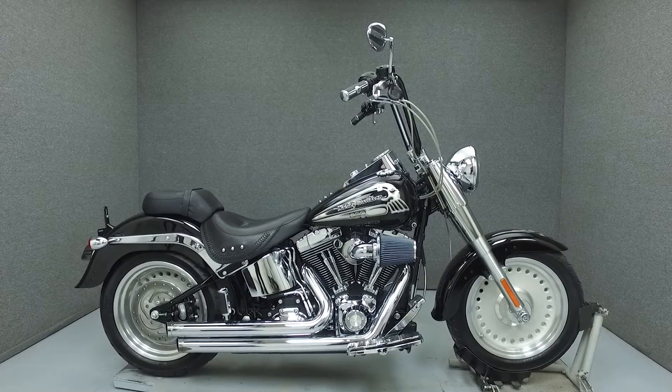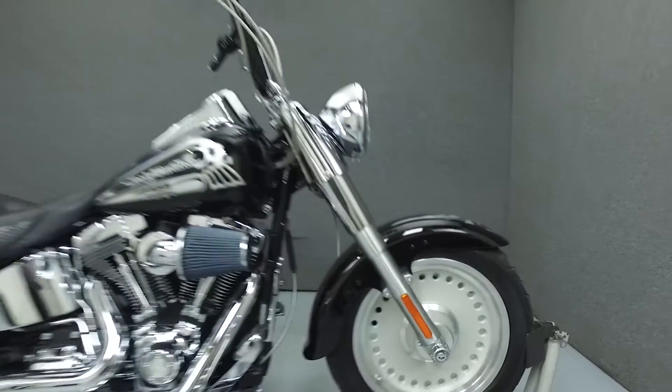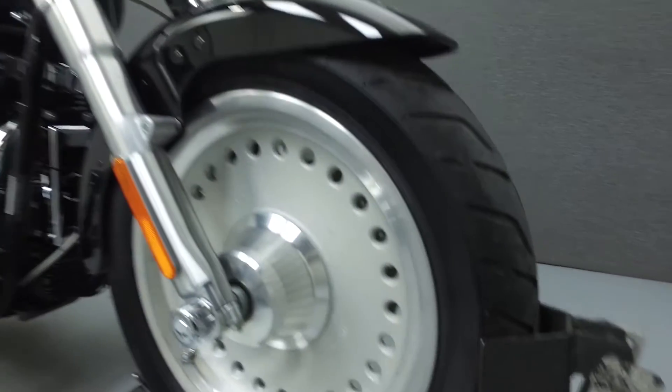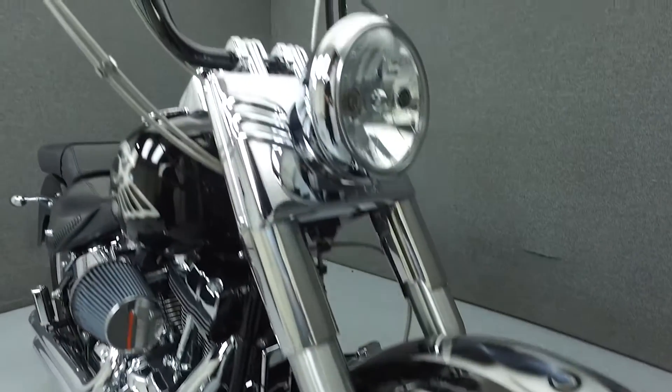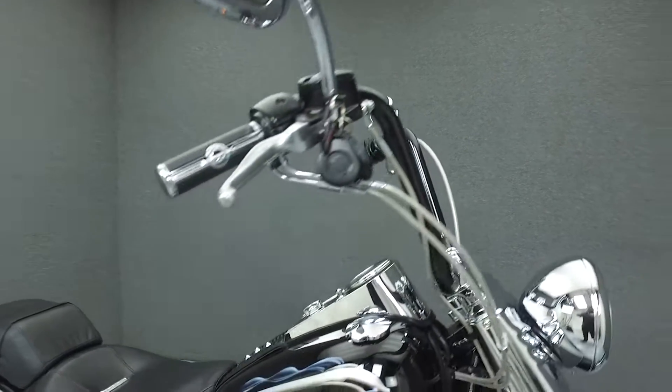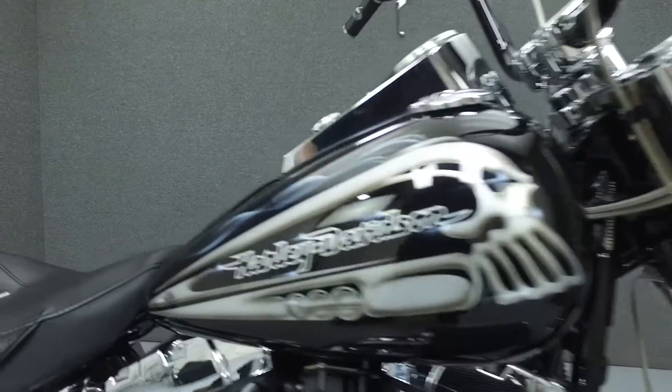Today we're going to take a look at this 2007 Harley Davidson Fatboy with 3,417 miles. Powered by a 1,584 cc V-twin engine with a 6-speed transmission, the Fatboy puts out 89 foot-pounds of torque at 2,750 rpm. It has a seat height of 27.5 inches and a dry weight of 694 pounds.